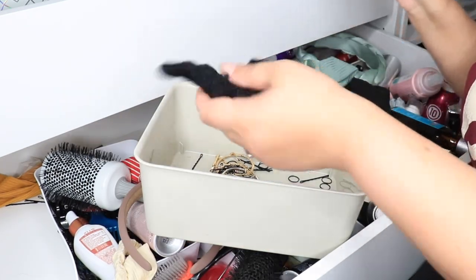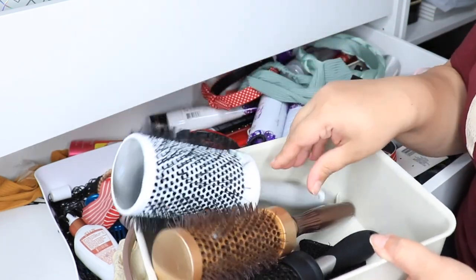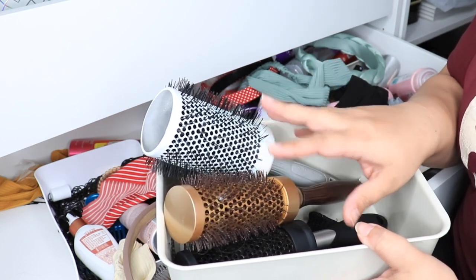I'm going to put all my hair brushes and hair accessories in here. I have so many different round brushes of all different sizes because you need them — they give you different shapes, different size waves, and work for different hair lengths.